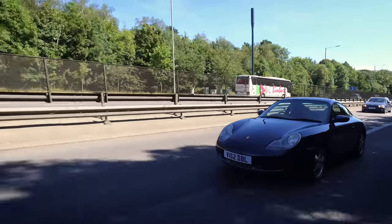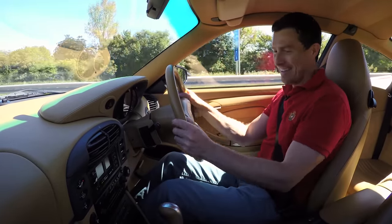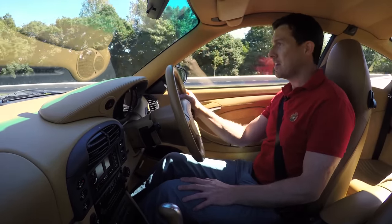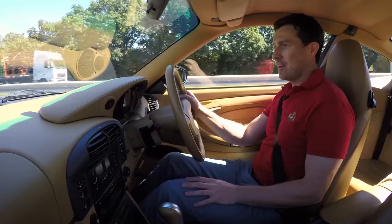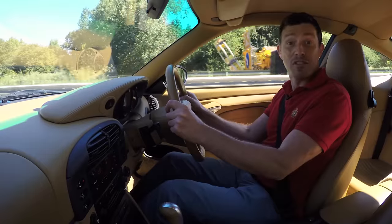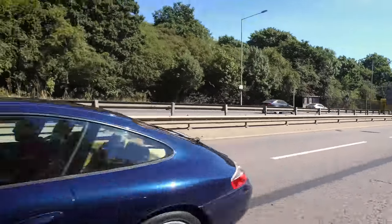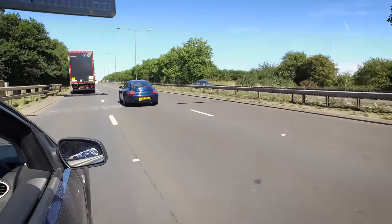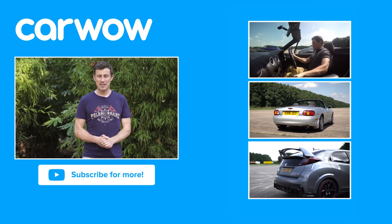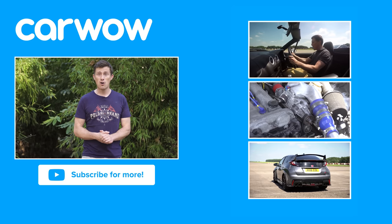Well there you go - I can't believe I've finally done it, I bought a Porsche 911. The interior may not be to everyone's taste - it's a bit like sitting in a bowl of custard if I'm honest. But I like the contrast, and you know it's not everyone's favourite Porsche, the 996, but it's a pure driver's machine and I love it. If you enjoyed this video please like it, share it and subscribe to our channel. You can also see my other cars - a supercharged Mazda MX-5 and a Honda Civic Type R race car.